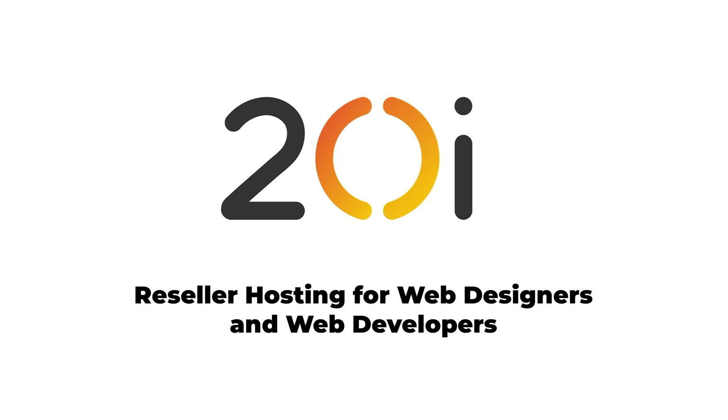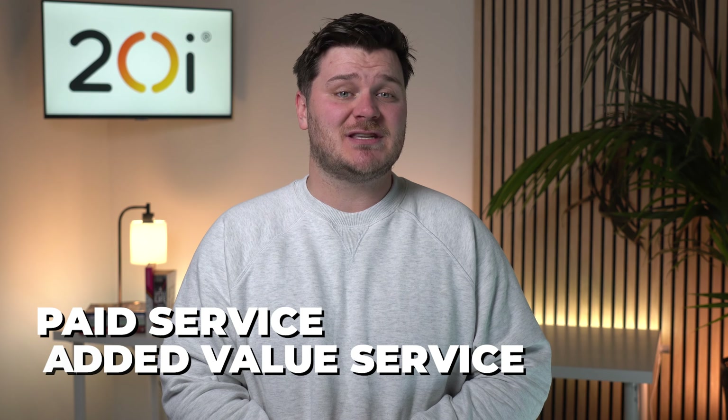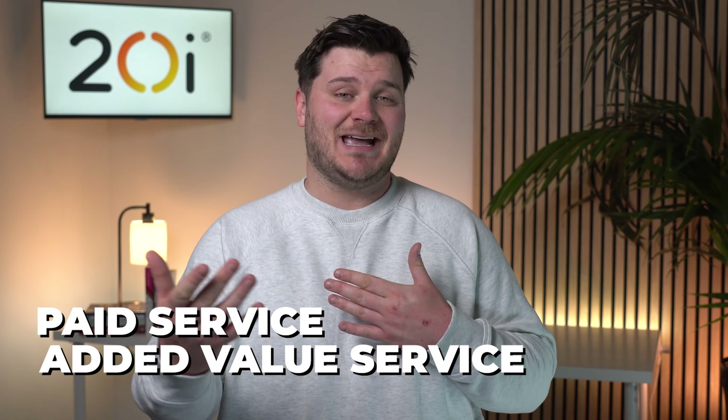Reseller hosting for web designers and web developers. If you're a web designer or developer, one of the best ways to bring in more revenue on a recurring basis and increase client retention is to host your clients' websites. Reseller hosting from companies like 20i give you the platform and the tools you need to easily host and manage all your clients' websites. This can be a paid service or even as an added value service for clients you work with on a retainer basis. In this video, we'll look at the key reasons why you should host your clients' websites.